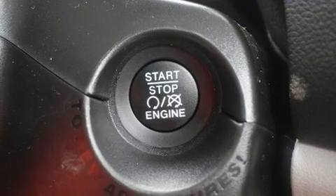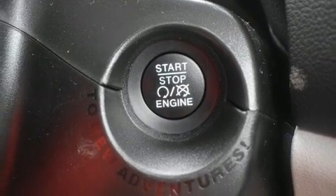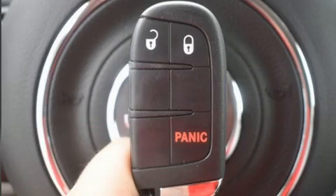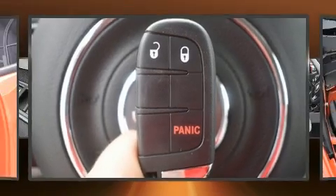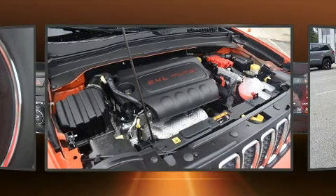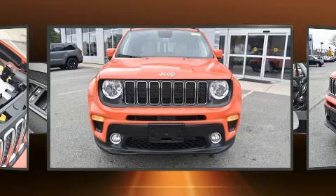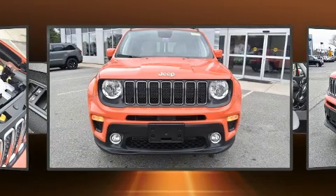Comfort and convenience were prioritized within, evidenced by amenities such as a rear window wiper, a tachometer, an outside temperature display, a roof rack, and one-touch window functionality.